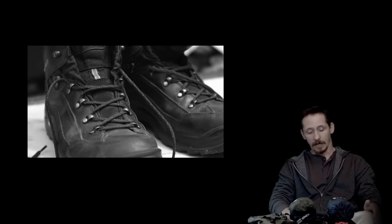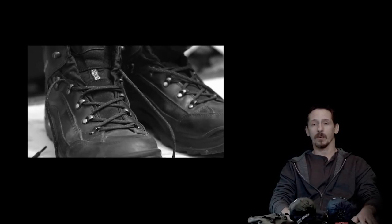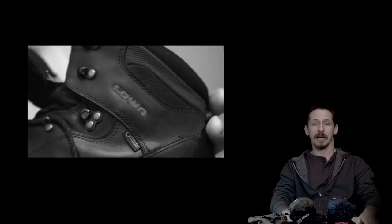I think the most important item in your garment selection is footwear. I have a pair of Lowa leather boots on — I wear them most of the time. They're very functional, durable, and comfortable. These are things you need to keep in mind when you select clothing items and things of that nature.